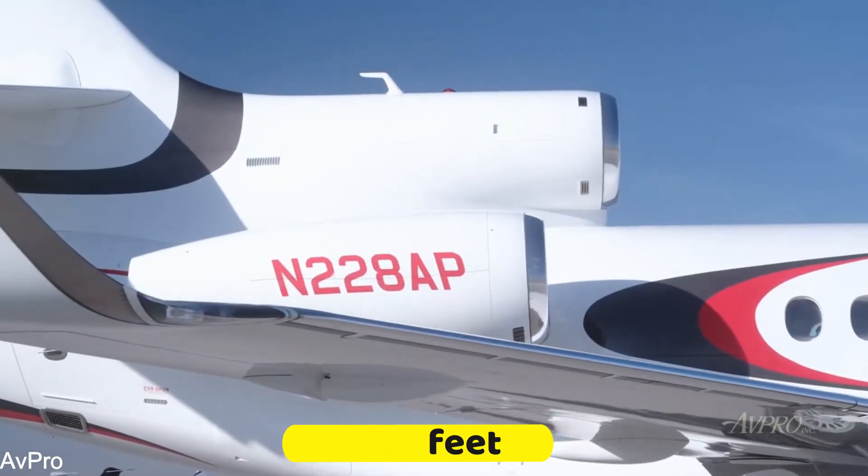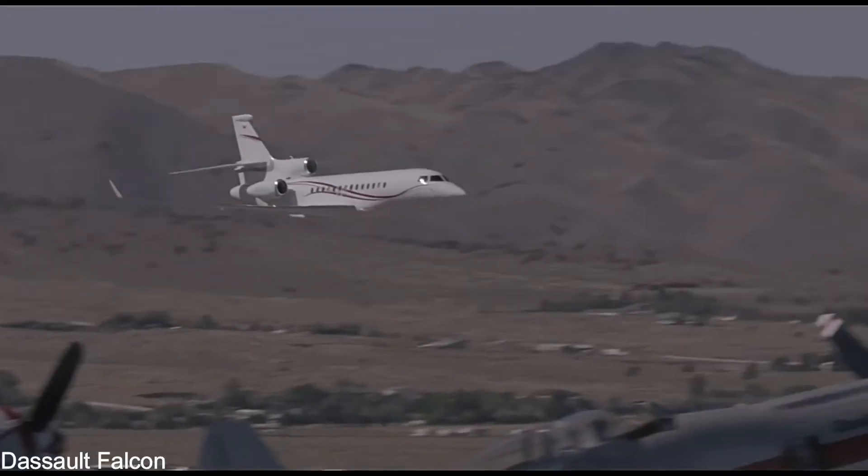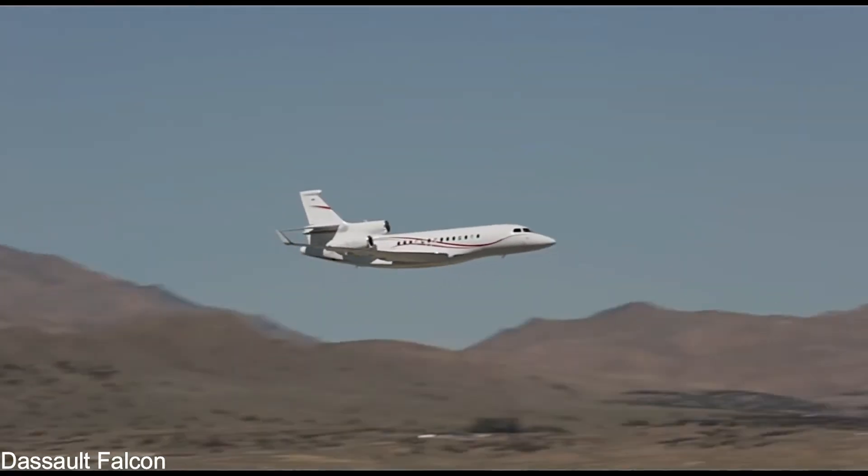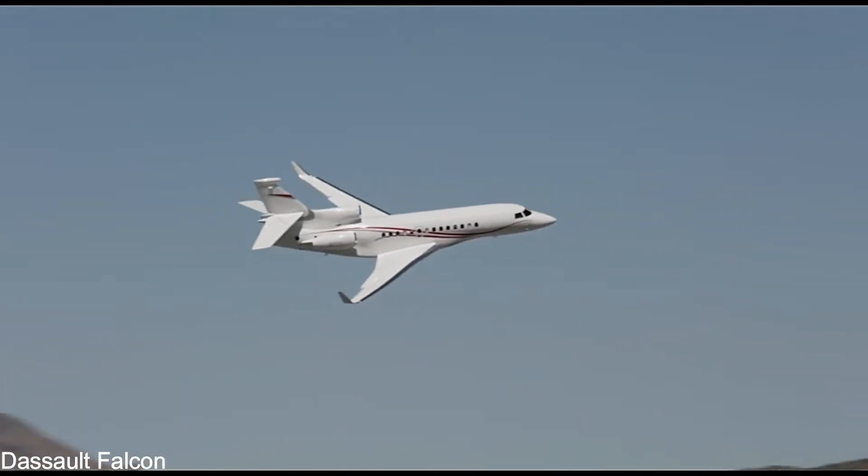As a result, it can fly into hundreds of airports where other planes can, including those with hot and humid weather, steep approaches, and tight noise regulations.